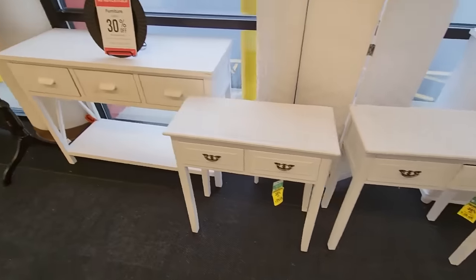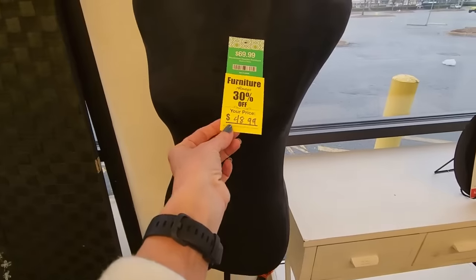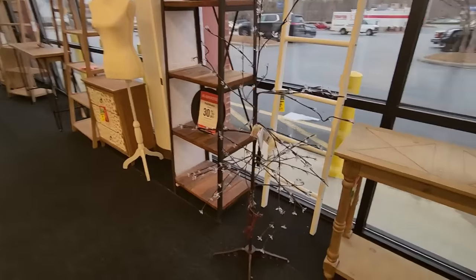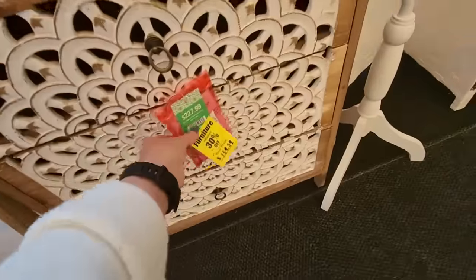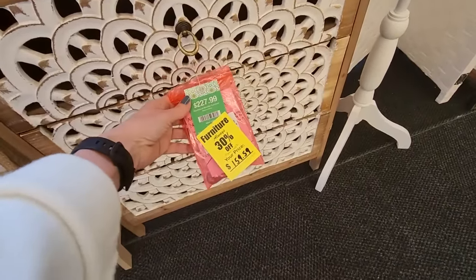We have these little tables. Look, if you get a dress form — a little decorative thing for $48.99. They don't have a ton of stuff out here today. We have these little lighted trees; these are cute. Oh, look at that. That is pretty, I like the way that looks. $159.59.